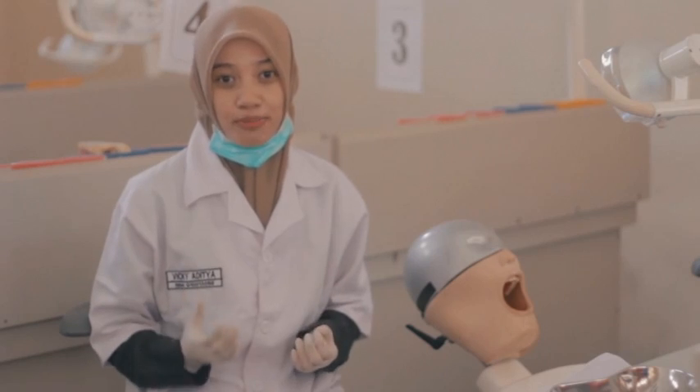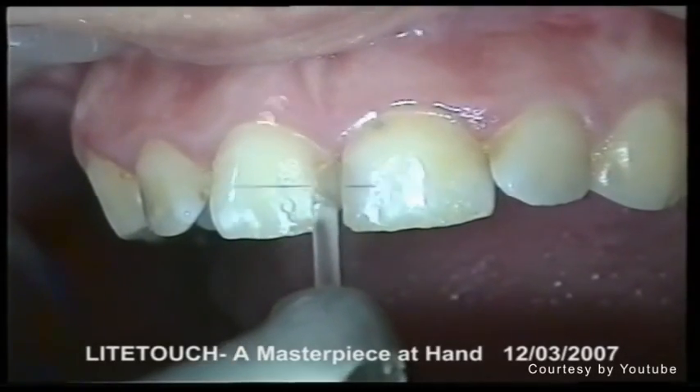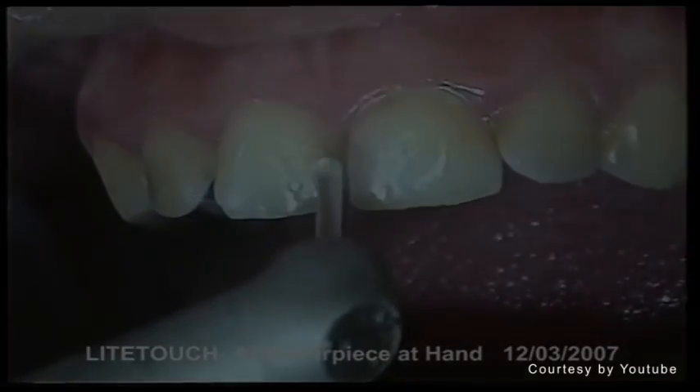Now let me show you about the tooth preparation procedure. Tooth preparation procedure is considered a painful and uncomfortable procedure because of the poor sound when you drill the tooth and also the need for an anesthetized procedure. Using a burr also increases electricity consumption and liquid waste, which is harmful to the environment if not handled properly.